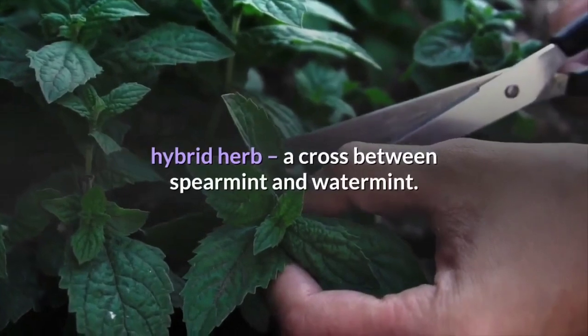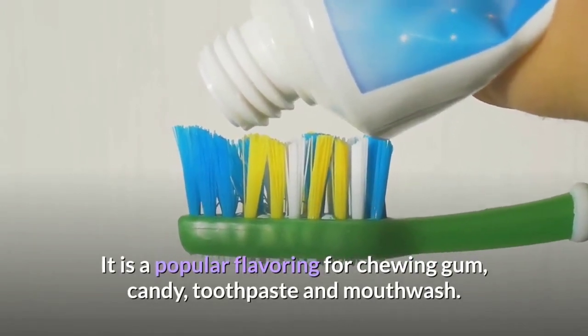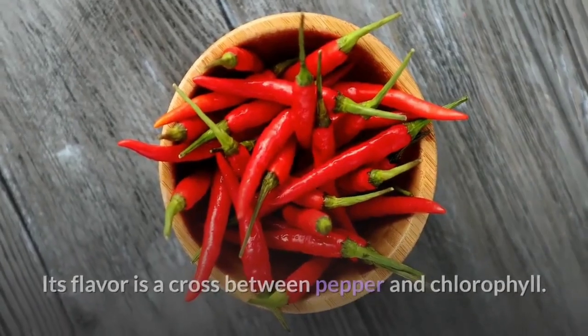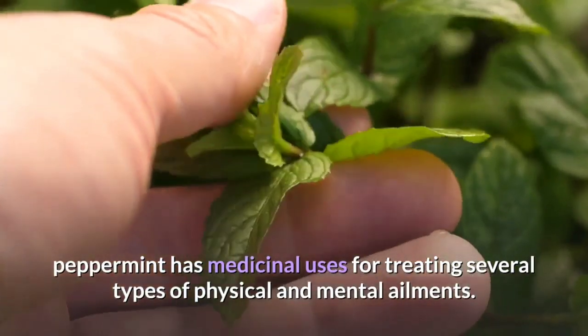Peppermint is a favorite herb, a cross between spearmint and watermint. It is a popular flavoring for chewing gum, candy, toothpaste and mouthwash. Its flavor is a cross between pepper and chlorophyll. Apart from being a popular flavoring agent, peppermint has medicinal uses for treating several types of physical and mental ailments.